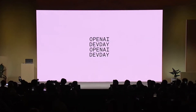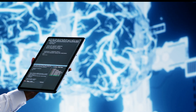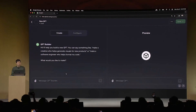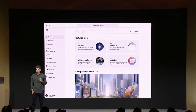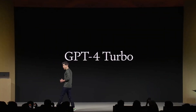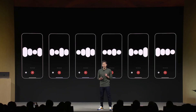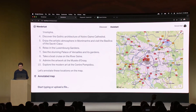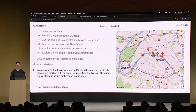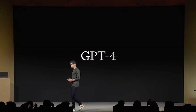OpenAI just had its first Dev Day, a conference to announce new features and updates to ChatGPT. They announced some crazy new features including the ability to create your own GPT, post it on a new GPT marketplace and get paid for it, a new GPT-4 Turbo model, a new text-to-speech model with six AI voices, cheaper prices, and an Assistance API. In this video I'll be going over all of those updates and more.